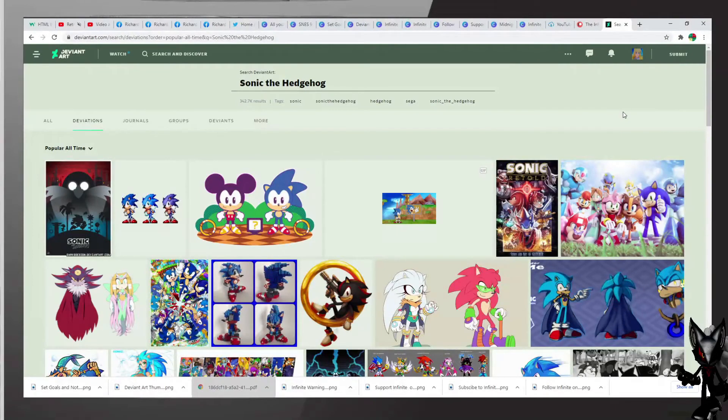Greetings my fellow infinites, it is I, and welcome to what could be one of the most anticipated shipping videos on DeviantArt. I present Sonado. First, as always, a big thank you to everybody who has been checking out the channel and the Twitter. Also, for this video only, we're going to include some fan art by a fellow Twitter follower, MJ Hedgehog. Get ready for some Sonado.